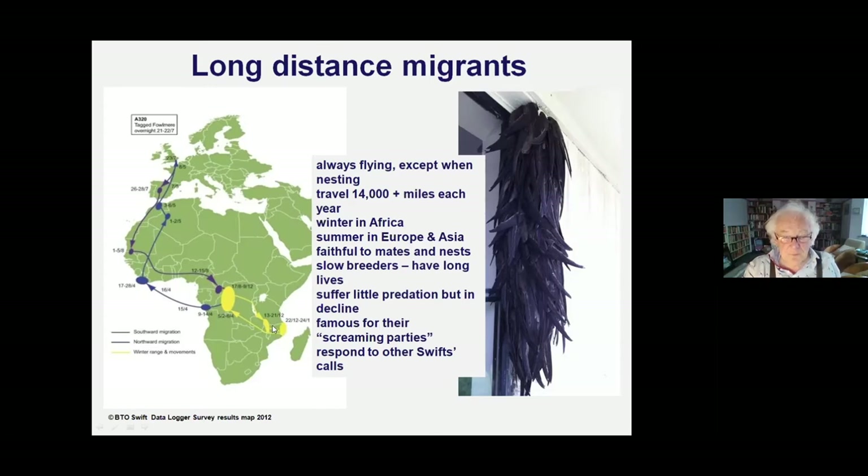The swift took a little Christmas break in Mozambique until the 24th of January, then spent another three or four months in the Congo, leaving on the 6th of April, flying to Kabinda in Angola by the 14th of April, then flying for three or four days over the sea to Liberia - with no food and no water. This was checked again and again because nobody could believe a swift could fly for three or four days with virtually nothing.